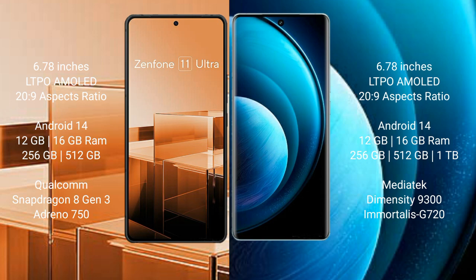Asus Zenfone 11 Ultra runs on the Android 14 operating system. Vivo X100 Pro also runs on the Android 14 operating system.